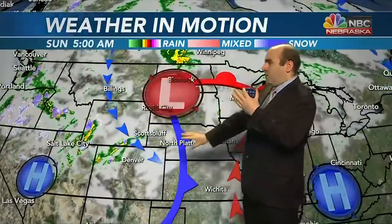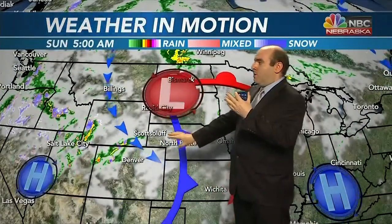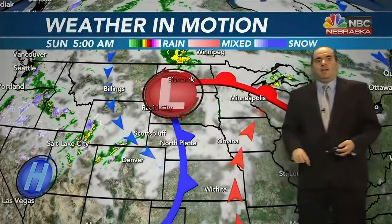Here's the low-pressure system we're tracking. It will mainly track to the north, but its cold front will make its way through. By Sunday morning, you can see there's already some moisture developing. That will move off to the east into the panhandle and then eventually into central Nebraska as we go through Sunday. Saturday looks mainly dry — Sunday is our next chance of some significant moisture, even though we will start to cloud up as we go through the weekend.